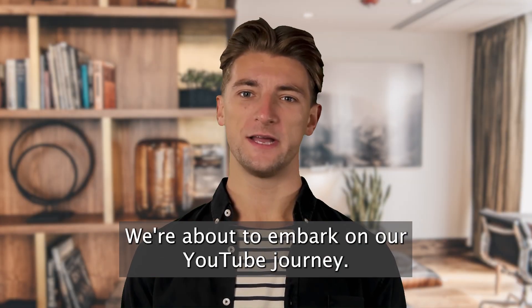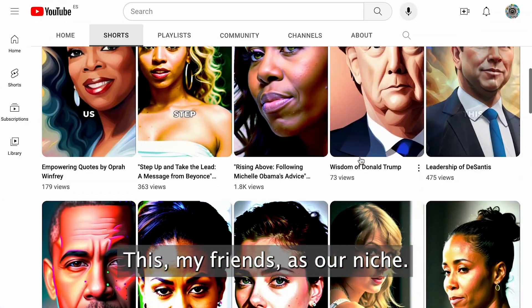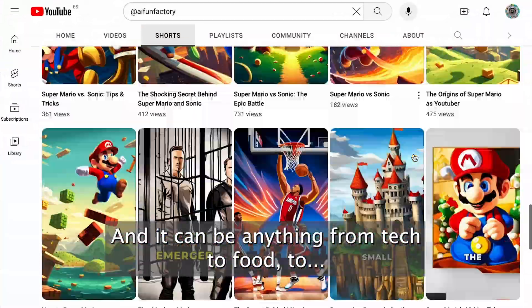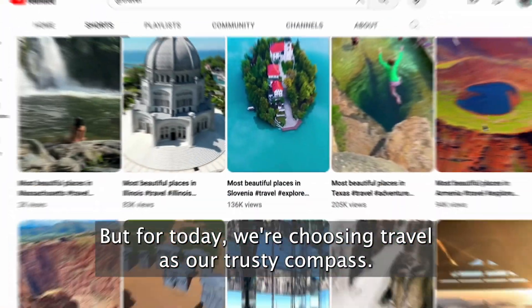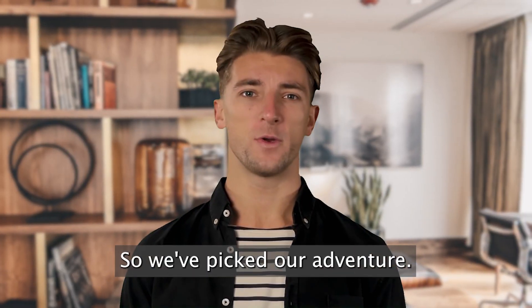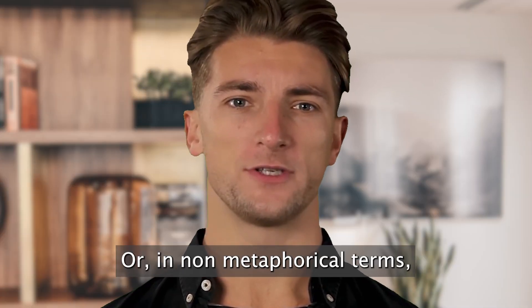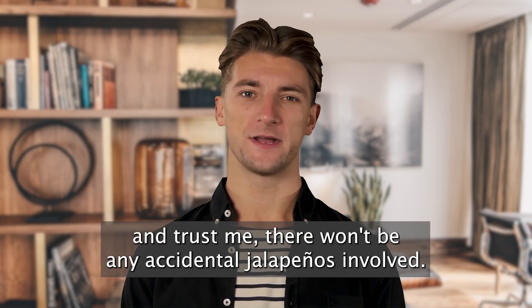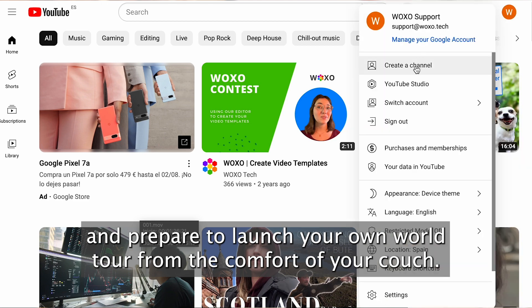Alright, we're about to embark on our YouTube journey, but just like any epic adventure, we gotta have a map. This, my friends, is our niche. It's the world we're going to explore, and it can be anything from tech, to food, to underwater basket weaving. But for today, we're choosing travel as our trusty compass. So we've picked our adventure — now it's time to create our YouTube channel. It's as easy as ordering a pizza. Hop over to YouTube, click the create a channel button, and prepare to launch your own world tour from the comfort of your couch.